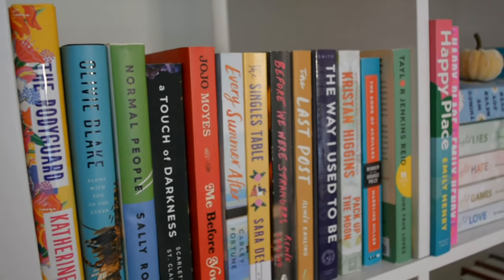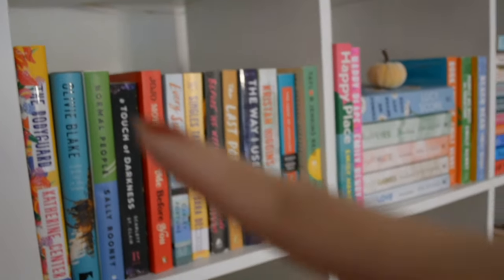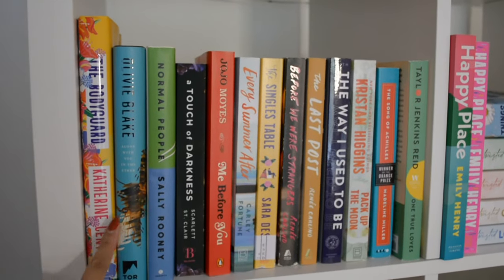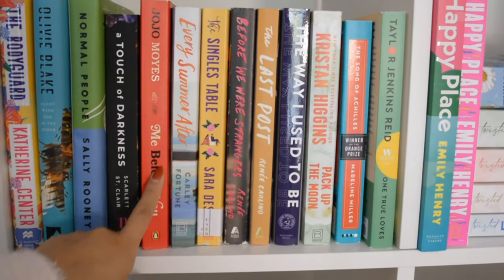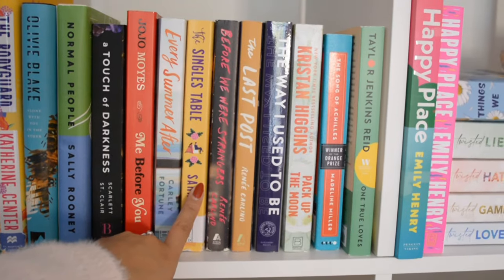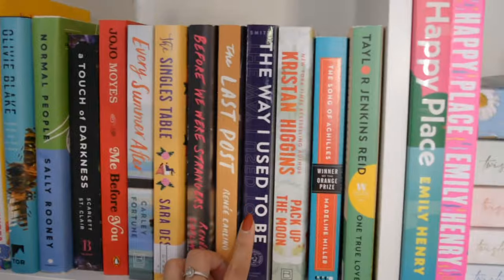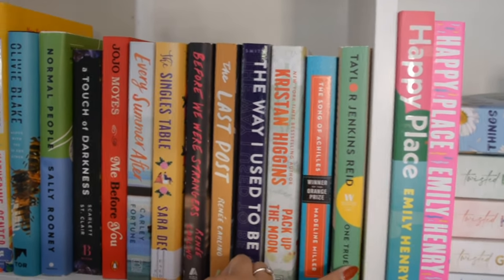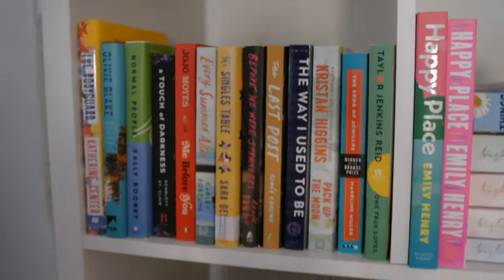Starting here at the top right we have the romance section. So these — one, two, three — these are all romances. We have The Bodyguard, Alone with You in the Ether, Normal People, A Torch of Darkness, Me Before You, Every Summer After, The Singles Table. I actually read Before We Were Strangers. I need to read The Last Post, The Way I Used to Be. I read Pack Up the Moon and One True Loves, and then I have to read Song of Achilles. So most of these books I have not read yet.